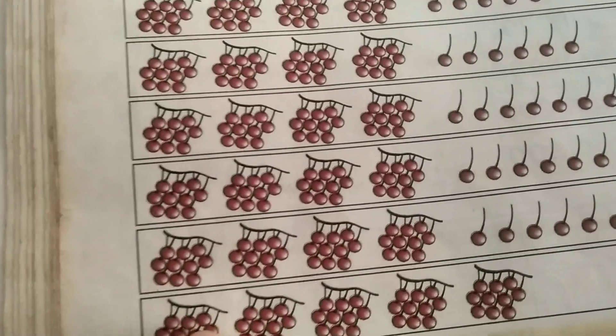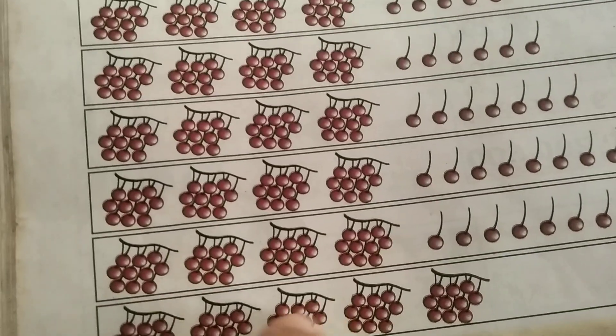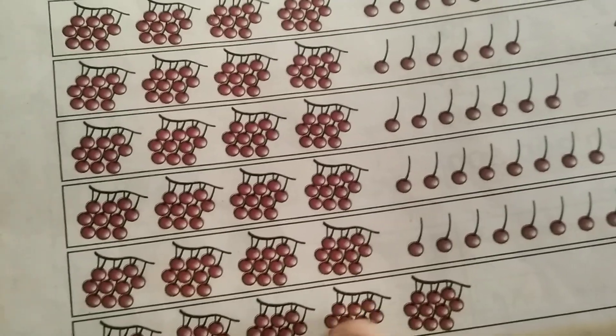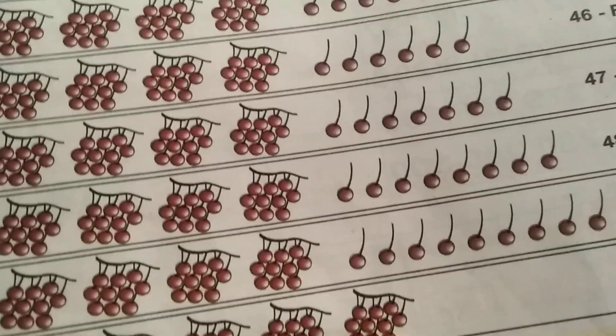1, 2, 3, 4, 5, 6, 7, 8, 9, 10, 11, 12, 13, 14, 15, 16, 17, 18, 19, 20, 21, 22, 23, 24, 25, 26, 27, 28, 29, 30, 31, 32, 33, 34, 35, 36, 37, 38, 39, 40, 41, 42, 43, 44, 45, 46, 47, 48, 49, 50.